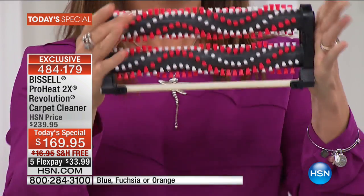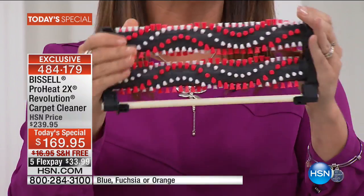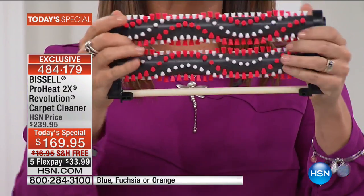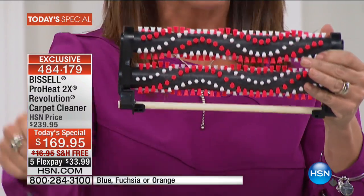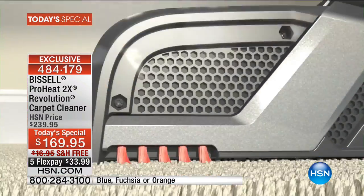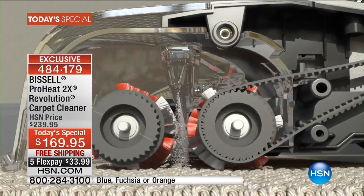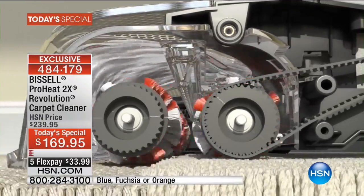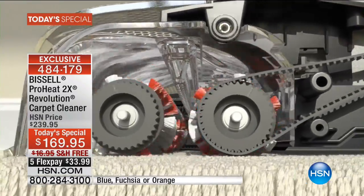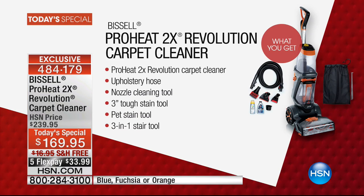The 2X in the name refers to the dual-action dirt-lifting power brushes — you can see them right there. There are 12 rows of bristles running at 4,500 RPM on your carpet. That fresh Bissell formula, powered by HeatWave technology, is always fresh on those brush rolls to clean all carpet fabrics and fibers. Plus, you get powerful suction so you'll be getting back to your carpet sooner.